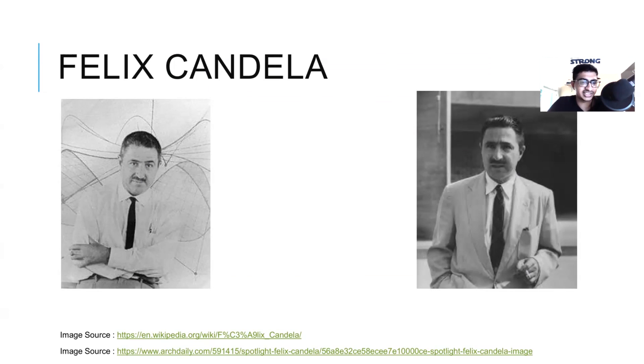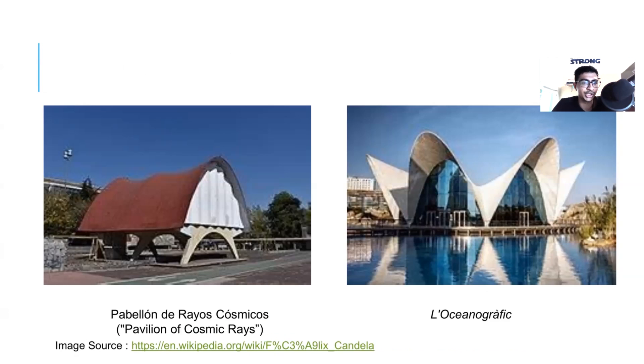Next up is Felix Candela. He is an architect, builder, and self-trained structural engineer. Even O. Arup had his own contracting firm called Arup and Arup Limited, which was dissolved later. This shows how crucial it is to have knowledge of construction in order to become a better designer. Two of my favorite works by Felix Candela are Pavilion of Cosmic Rays and L'Oceanogràfic. He was one of the teachers of Santiago Calatrava and had a great influence on his work.